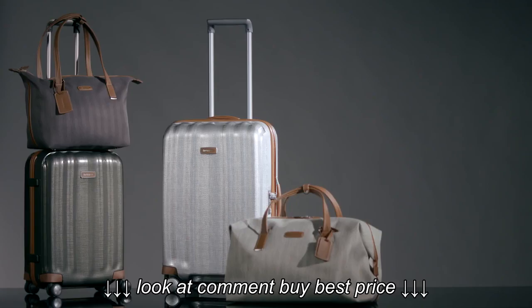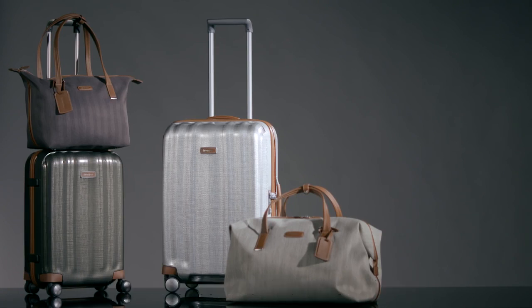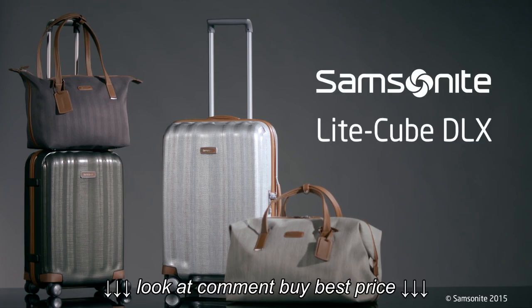Lightcube Deluxe fits perfectly with the complementary soft weekend bags and cabin travel items from our Light Deluxe assortment. All colours fit perfectly together, so you can mix and match to your heart's content.